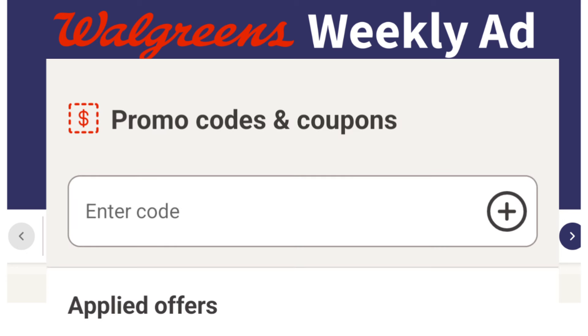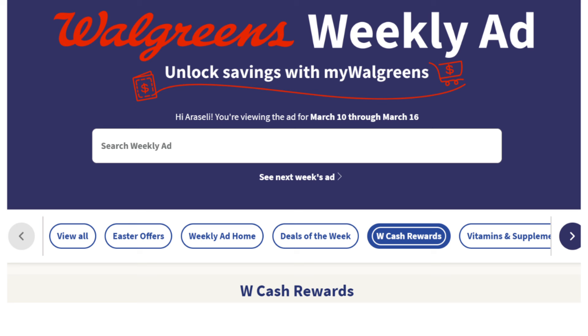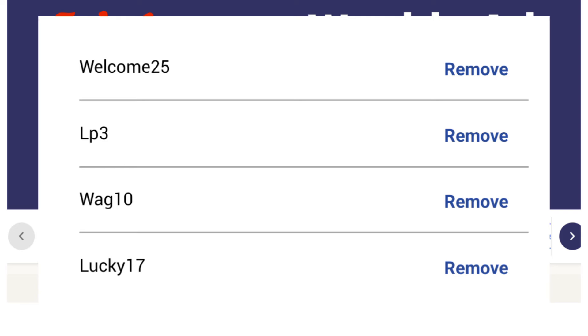There are promo codes that may apply at checkout for a lower out-of-pocket, but be very careful when doing a spend deal, as promo codes and store digital coupons will lower your total amount. A few promo codes: Welcome25 for new members is 25% off. Code LP3 is $3 off when you buy two select L'Oreal Paris Elvive products. WAG10 and Fast10 give an extra 10% off. And through the end of this week, an extra 17% off $17 site-wide with the code LUCKY17.